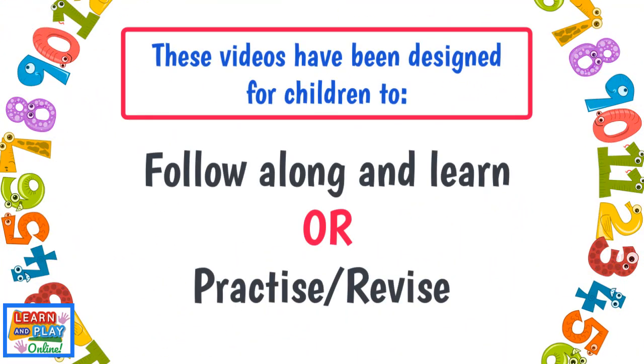These videos have been designed for children to either follow along and learn the content, or practice and revise. If they are simply practicing or revising, play the video on mute and just follow the instructions.